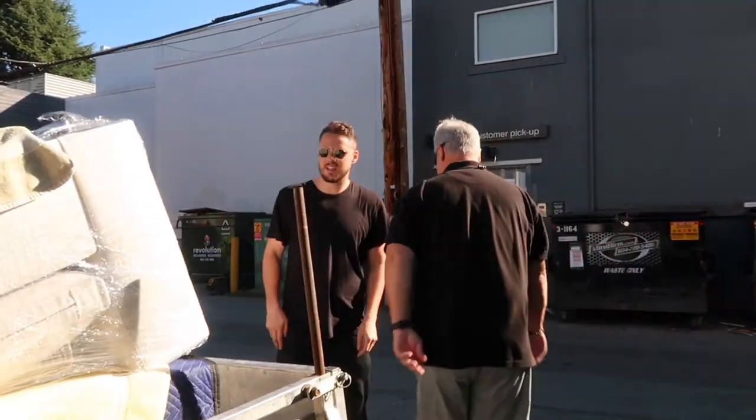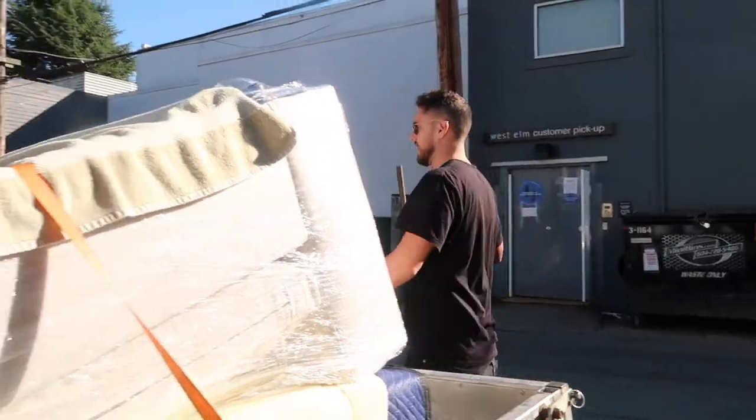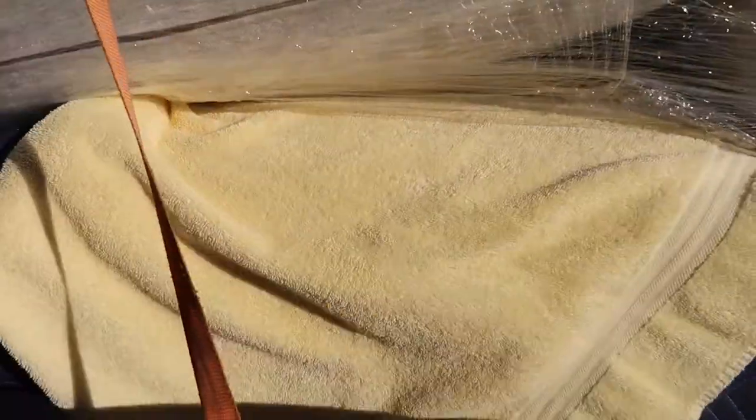We kind of need to tuck them in a little bit more. I'm going to tuck these in.